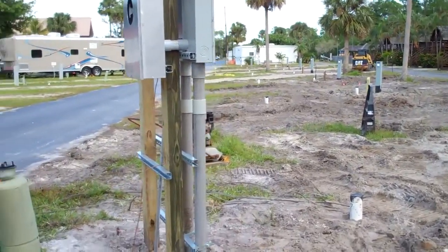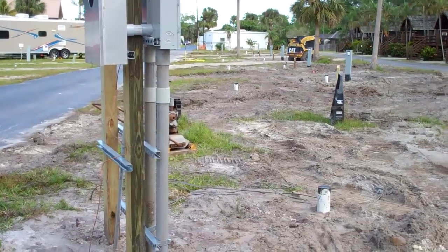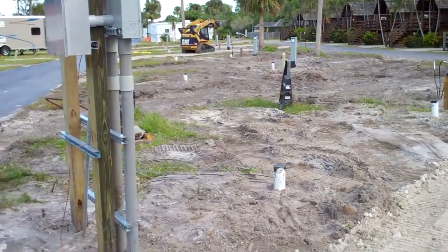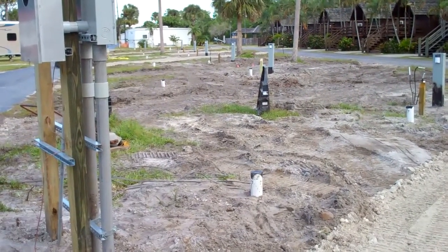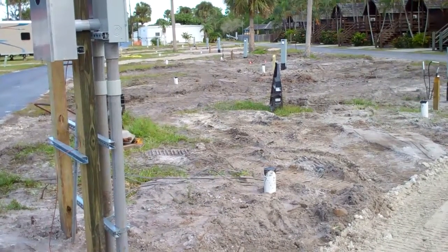We have Marco Rock installing base rock in the sites right now. He's got 11 out of 13 completed. We have two that he could not complete at this time because as we were undercutting the roads, he hit some old tree stumps that we are in the process of trying to either remove or grind down.